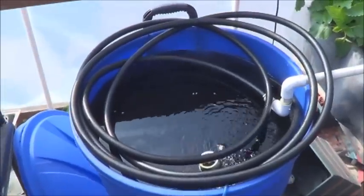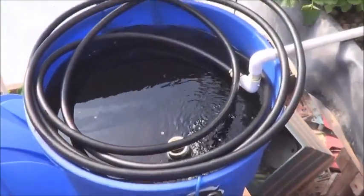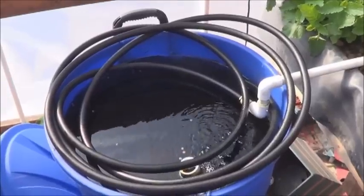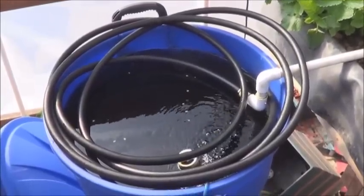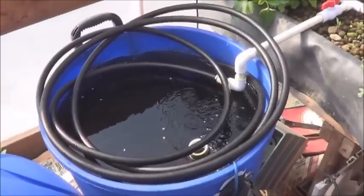First off, you'll notice this black hose — this is a change. Now that the sun is shining over this part of the fish tank, I figured I would try the whole passive solar heating thing. That's about the only way my pump could handle doing it, so that's what I'm doing. We'll see how that works out.